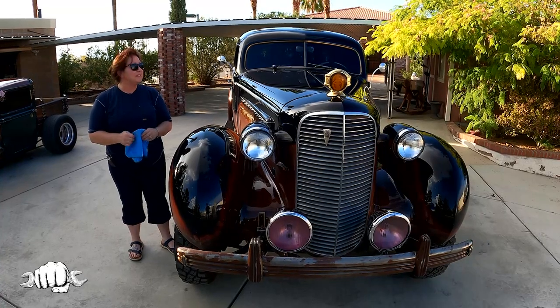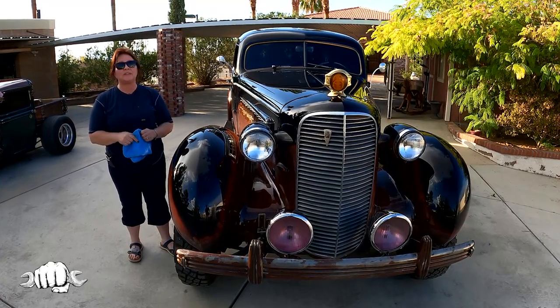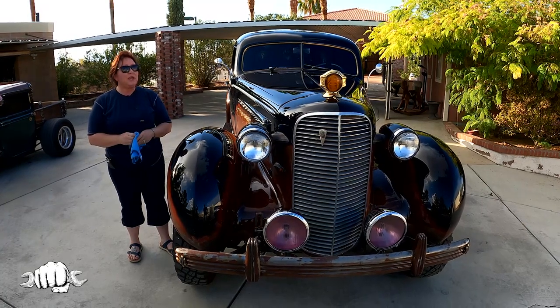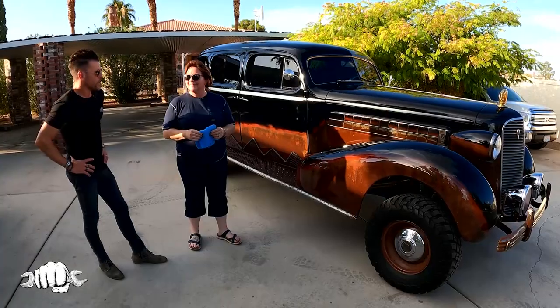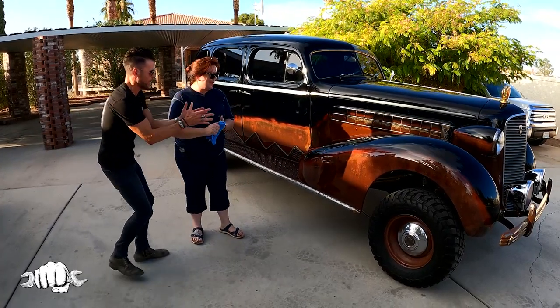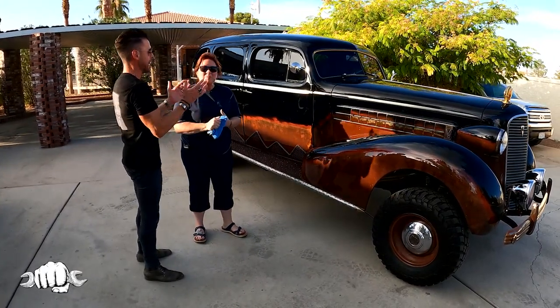My name is Teresa. This is my 1936 Cadillac Series 75 touring sedan and her name is Miss Theo. Teresa, I don't even know where to start with this. I don't even have the words for this Cadillac. When did you get this?